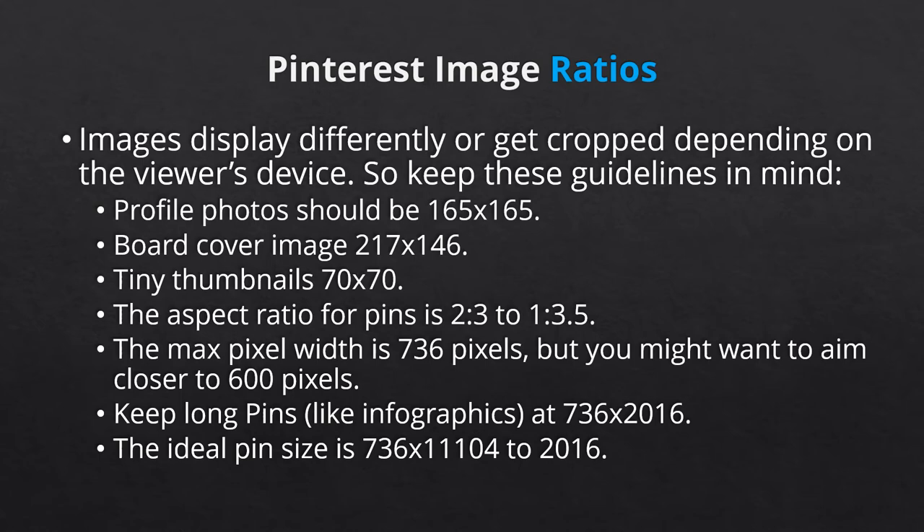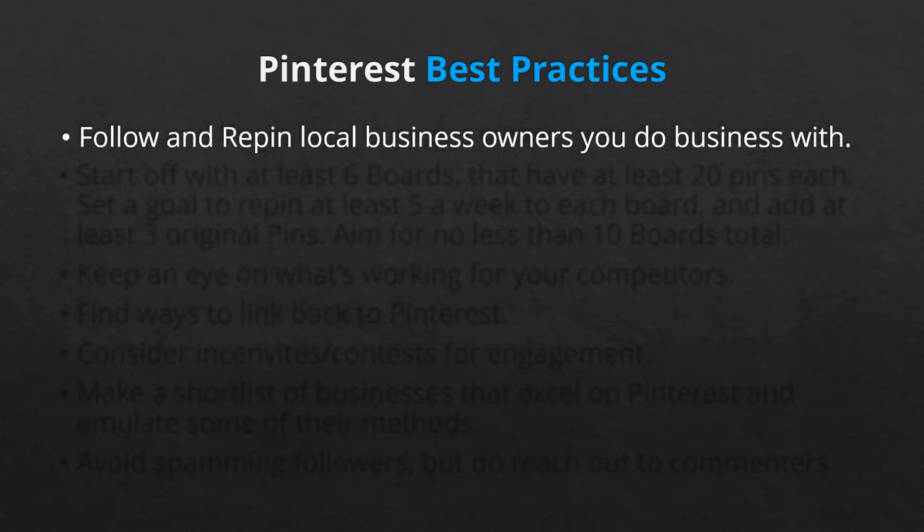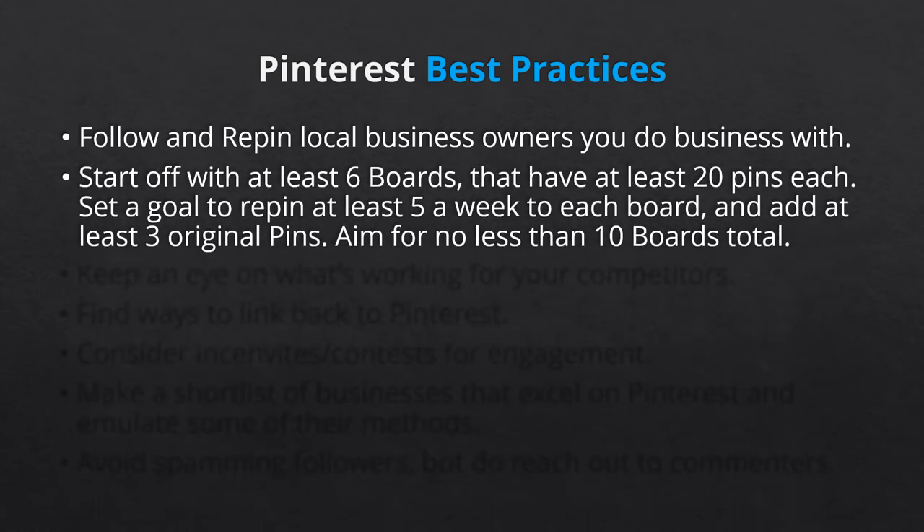Now that you have a better understanding of how to get started, you might be searching for a few best practices to make the most out of your new social media platform. Number one, follow and re-pin local business owners — not competitors, but businesses you do business with or that you're a personal patron of. Odds are they'll return the favor. Bonus points if you have a shared target audience. Number two, start off with at least 6 boards that have at least 20 pins each. Set a goal to re-pin at least 5 per week to each board, and at least 3 original pins.